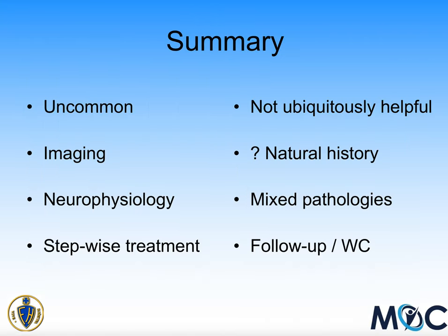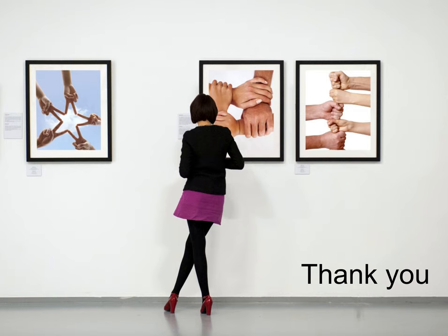In summary: it's not a particularly common pathology, and imaging is not reliable at diagnosing it, nor is neurophysiology. Stepwise treatment, as proposed by others, seems sensible and was helpful in my clinic, though not universally so. Obviously the long-term natural history can't be determined, but these were all patients who'd had continuous symptoms for long periods. The fact that some had additional operations at the same time makes results slightly harder to interpret, but they seem valid. Thank you for listening, and I hope to see you in the clinic.